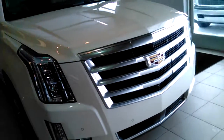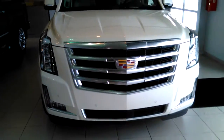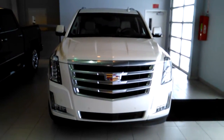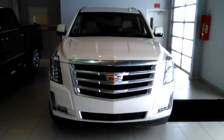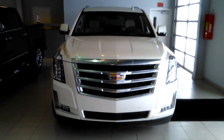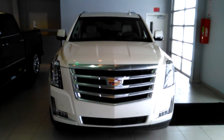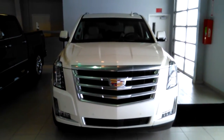And finally, here's a front shot of the vehicle. If you have any questions or concerns about the 2015 Cadillac Escalade Premium ESV, please give me a call at 814-445-4113. Again, this is John Kaiser — thank you for your time.